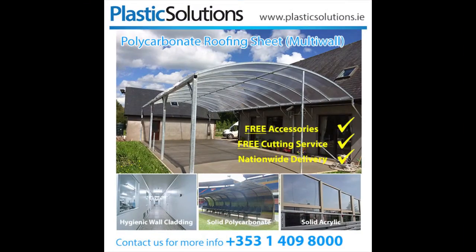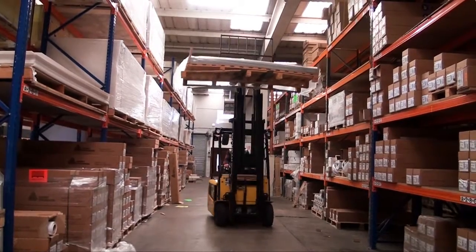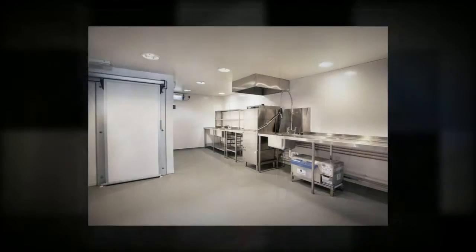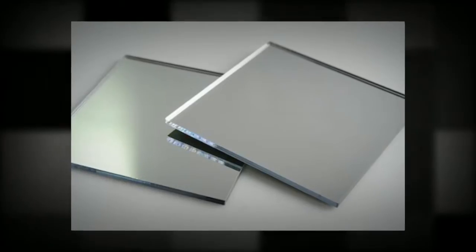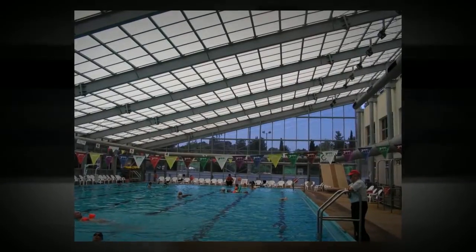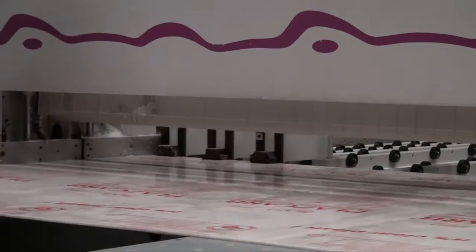I work in the plastics division known as Plastic Solutions. We supply one of the largest ranges of polycarbonate sheet and acrylic to the market. We also supply cleanroom cladding, which is hygienic wall cladding, burner to perspex, and capex bars for glazing with glass or polycarbonate. All of our sheets are guaranteed and conform to the highest European standards. They meet all the fire regulations required by architects and specifiers. We cut to size and deliver nationwide.